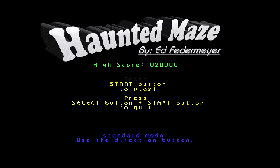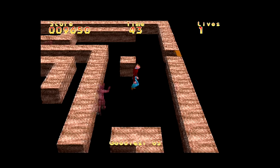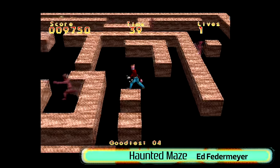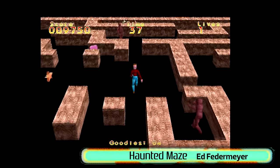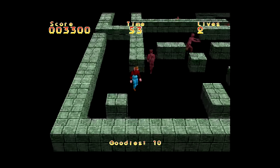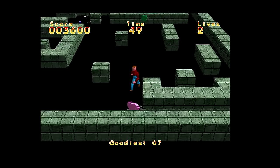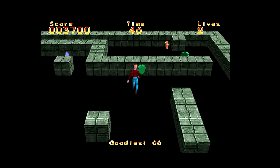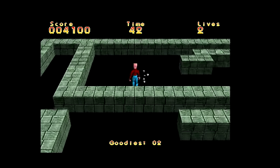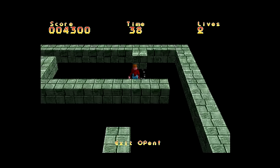Games don't get much simpler than Haunted Maze — collect objects, avoid enemies, find the exit. As straightforward as it gets, there is something very enticing about it. Maybe it's the speed, or the game getting zombie AI pretty spot on, or the stock spooky music. Something about the whole package is intriguing, and as a result Haunted Maze is regarded as one of the best Net Yaroze games — especially if you use the analogue controller. It's certainly not bad for something made in about two weeks.